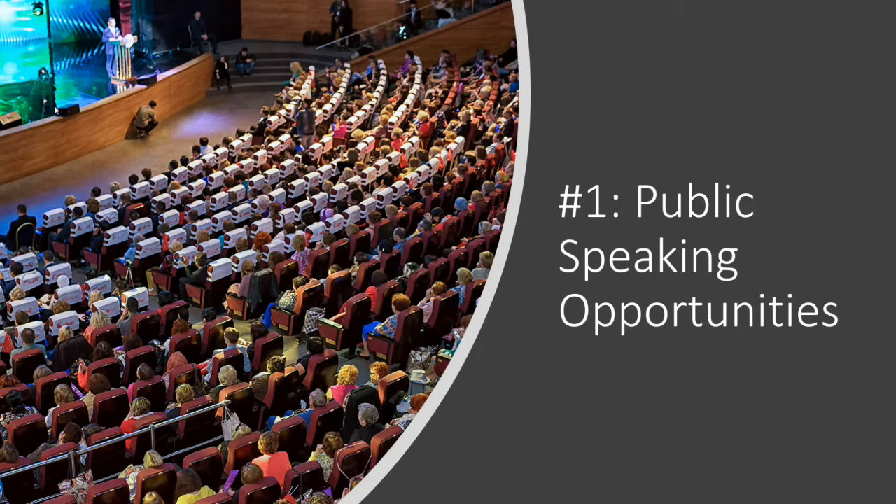One of the first and biggest advantages of using PowerPoint for fundraising is when you get a public speaking opportunity. This would be any chance you've got to get in front of a crowd — local business events, trade shows, any kind of speaking engagement that you can get. This gives you an opportunity to inform,